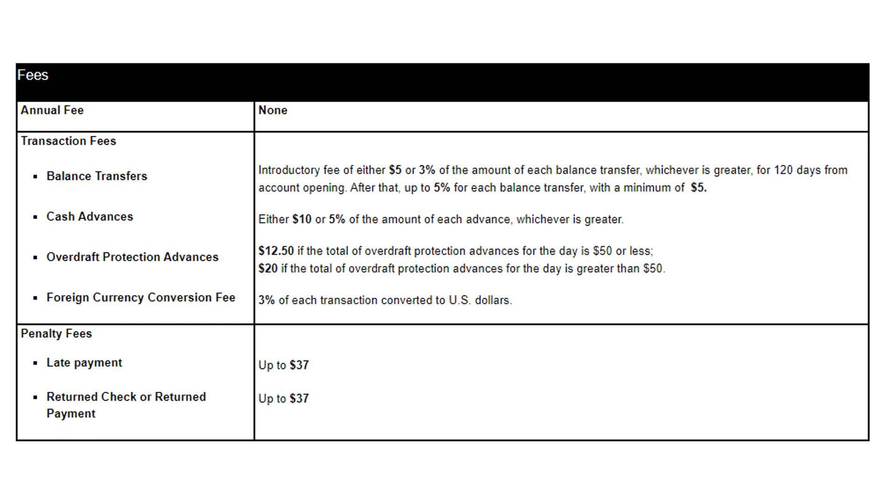There's also a cash advance fee of $10 or 5% of the amount of each transaction, whichever is greater — I would just stay far away from those. Additionally, there's a late payment fee of up to $37 and a return payment fee of up to $37. Those are two fees we don't really have to worry about as long as we're paying this card off on time.